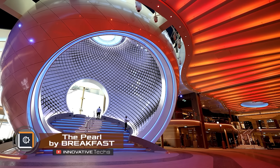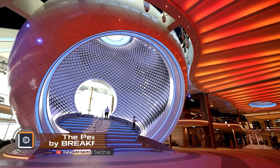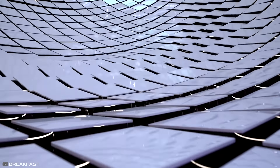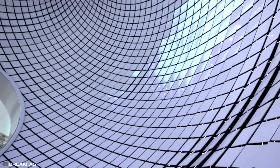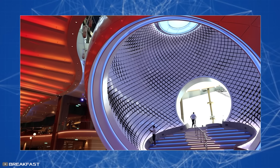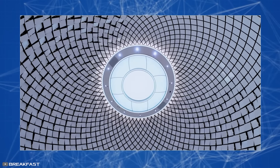On board the latest cruise ship, Icon of the Seas, the world's largest kinetic sculpture, Pearl, has been installed. The 53-foot installation consists of 3,000 individual tiles that move in a chaotic manner, forming mesmerizing patterns. The tiles are controlled by a powerful PC, and their movement character depends directly on the motion of the sea waves.